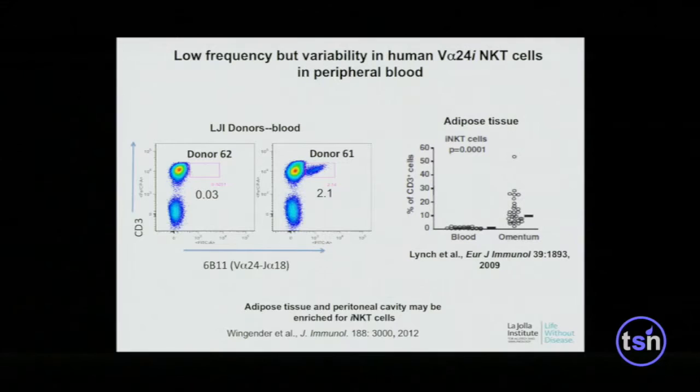One of the very puzzling things about them is the variability in their frequency. They tend to be less frequent in peripheral blood of humans than in mice, but there's variability — our own normal donor pool at the La Jolla Institute shows this range. However, if you look in other sites — the peritoneal cavity in patients undergoing peritoneal dialysis, or the omentum, which is a fatty tissue — these cells tend to be more abundant, around 10% of T cells in fatty tissue. This is highly genetically determined, as shown in identical twin and other studies.